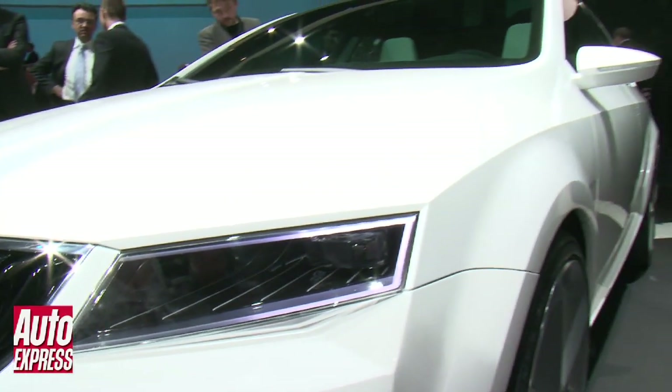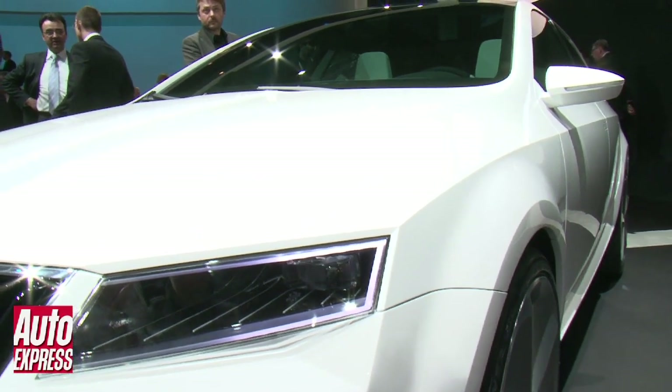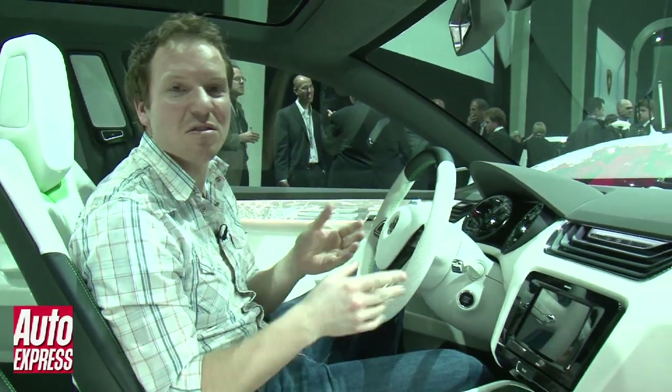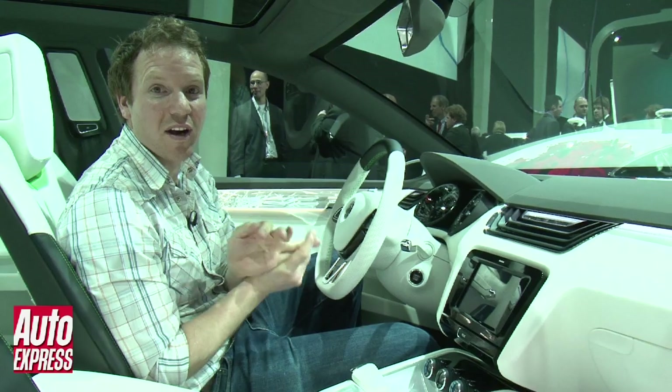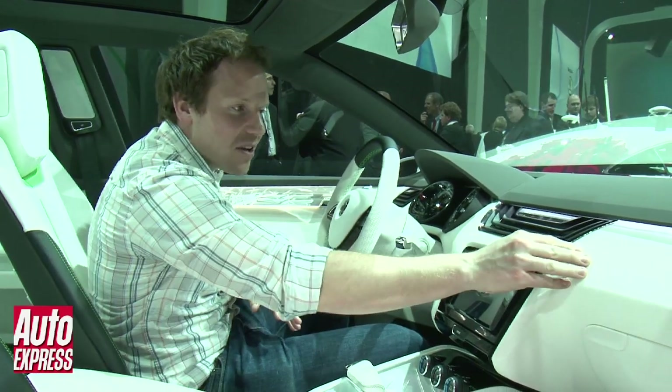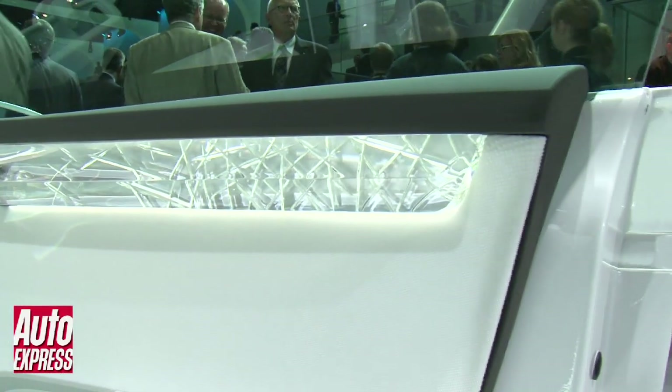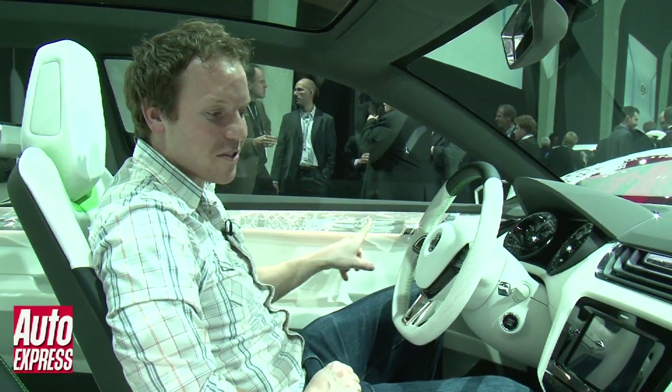The clean, simple lines continue on the interior as well. Skoda have been really forthcoming in using different materials, not the normal wood, carbon fibre, or aluminium. Here we've got this sort of jelly-like silicon. And these bits here are real crystal — I'm told they weigh about five to seven kilograms each just for one piece of trim like that.